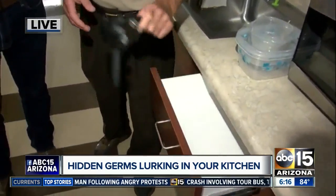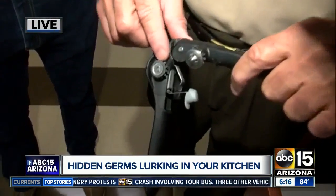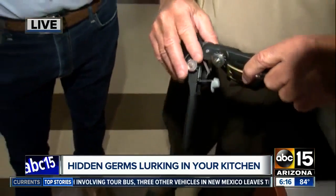One thing I also want to mention is can openers. They have all these little teeth and everything on there, and food can get in there. This one's mine, so it's pretty clean — I keep it pretty clean. Good to know, Steve.